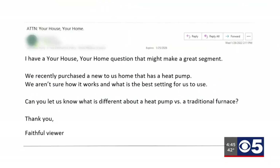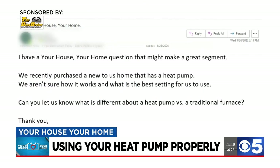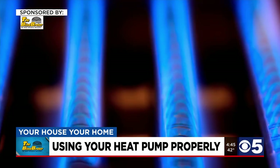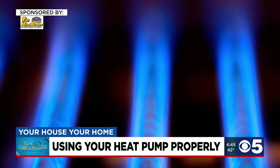We received a viewer email saying they had moved into a new-to-them home that was equipped with a heat pump, but they weren't sure how to use it. First, what is it? A heat pump reverses the air conditioner's process, using electricity to move the available heat from outside your home to the inside, while a gas furnace burns a fuel, like natural gas or propane, to generate warmth.